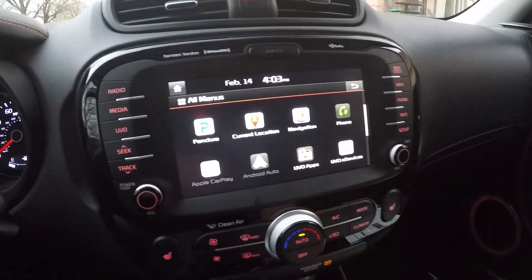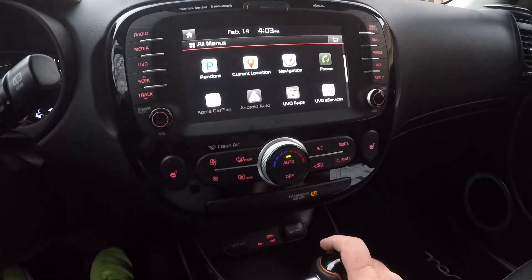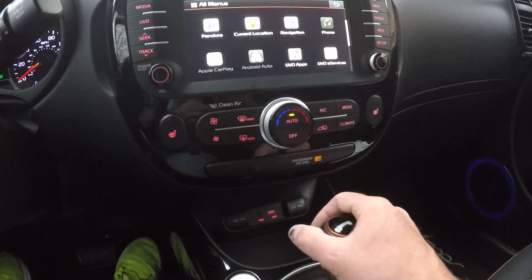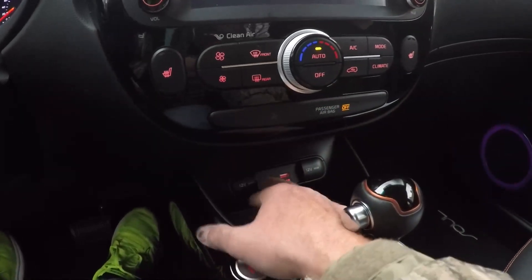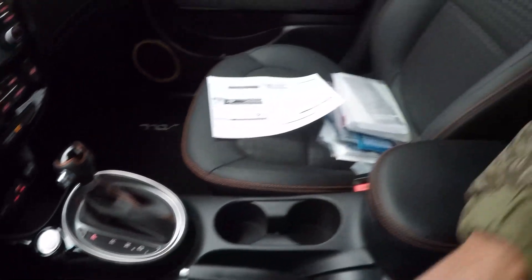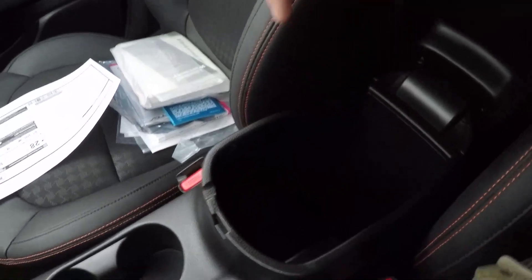Got your backup camera with a nice high-resolution display. Automatic climate control, heated seats, USB, a couple of 12-volt outlets, and push start. It's a nice high-quality vehicle — they make a fine vehicle.